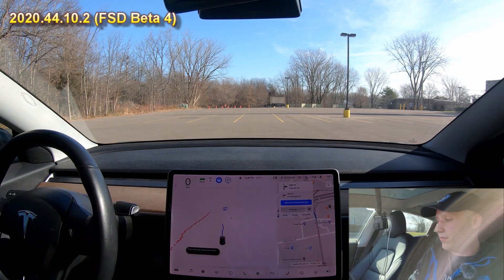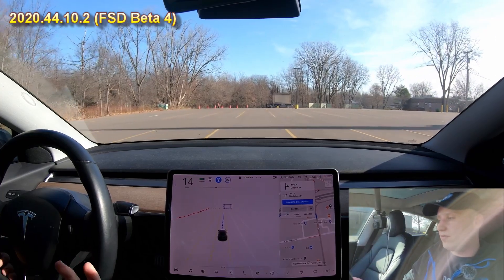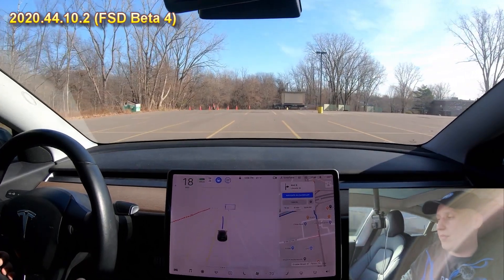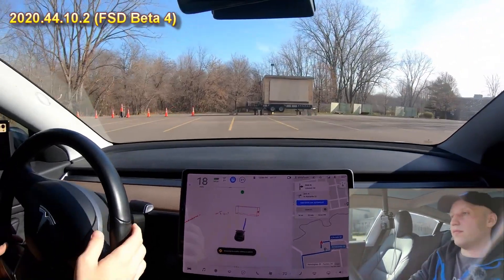Here Chris engages full self-driving in a parking lot. It's really not able to handle parking lots yet. You can see that it can't get a right edge to a lane, so it just has a lot of trouble.